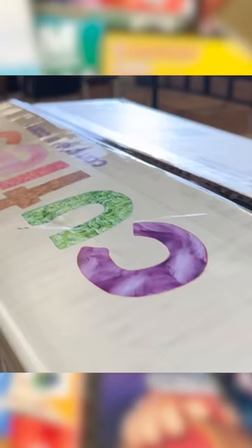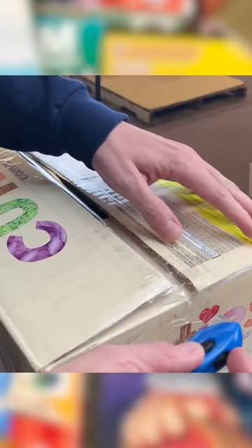A new retro game collection just came in. Let's see what's inside. Looks like this collection's coming to us from Wyatt in Michigan.